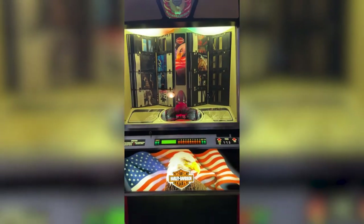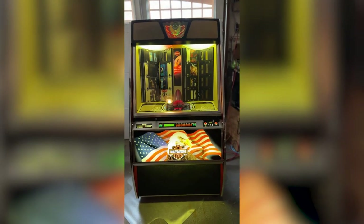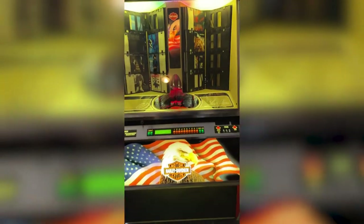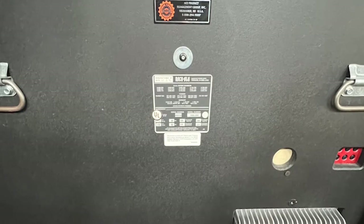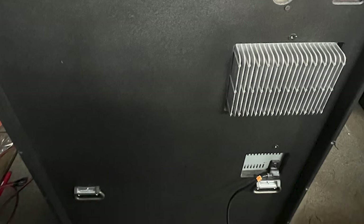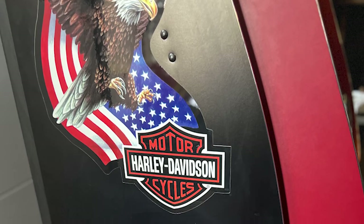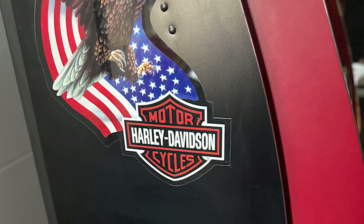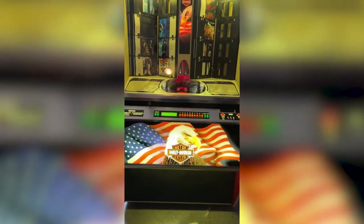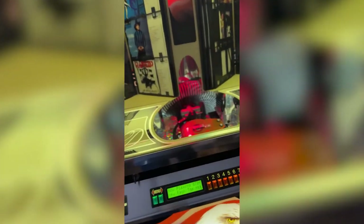I'm going to put the manufacturer date, the serial number, the model number, and everything like that down below to make it easier for you to do some research on this thing on your own. It's important to know it does have wheels and handles on the back, so it's easy to move. Just know that you need at least a flatbed truck and a minimum of two people to move this thing wherever you need it to go, whether that's in a house, downstairs, or anywhere like that.